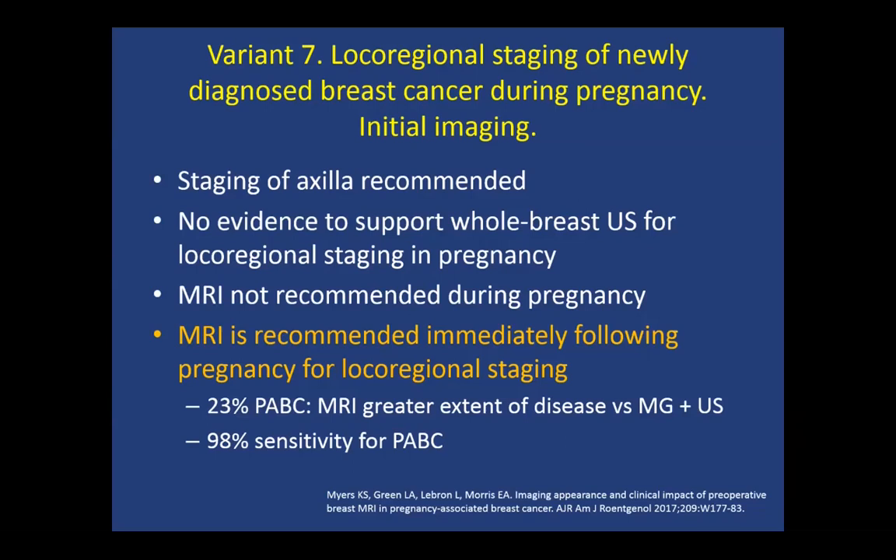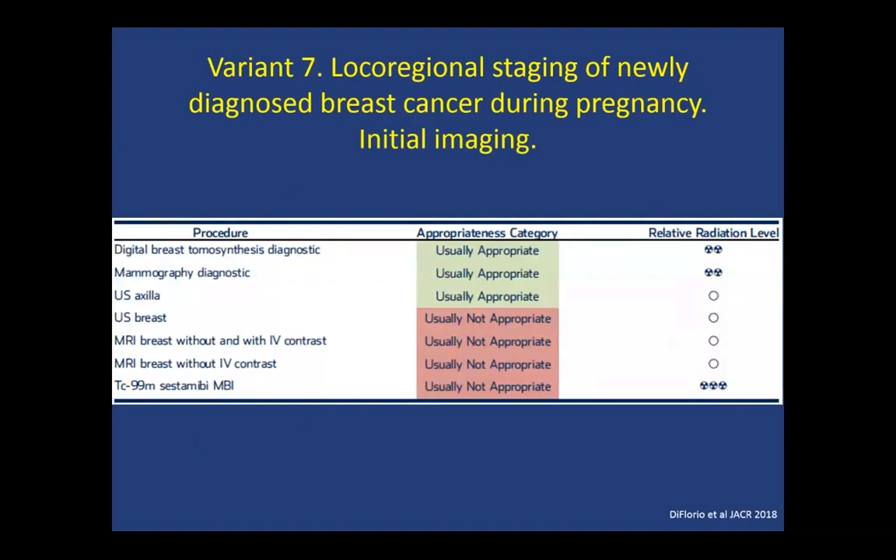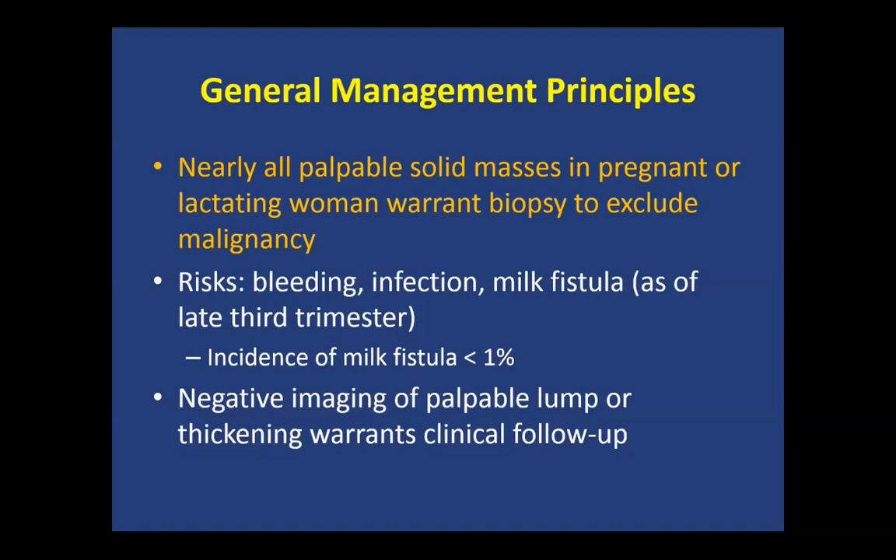General management principles: nearly all solid palpable masses in these women should warrant a biopsy, unless characteristics are pathognomonic for something benign. Risks of biopsy include bleeding, infection, and also the risk of a milk fistula in the late third trimester or in lactating women. Negative imaging does not eliminate the need for clinical follow-up — in these women, biopsy may still be warranted despite negative imaging findings. Isolated bloody nipple discharge can occur and be self-limited in pregnancy, but anything that persists should warrant diagnostic evaluation.